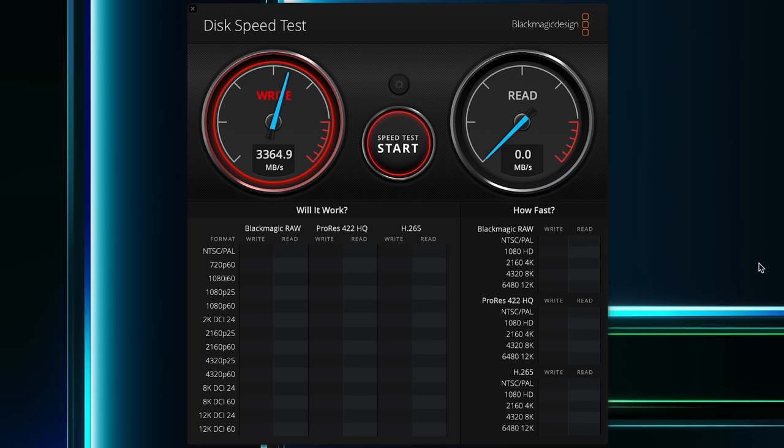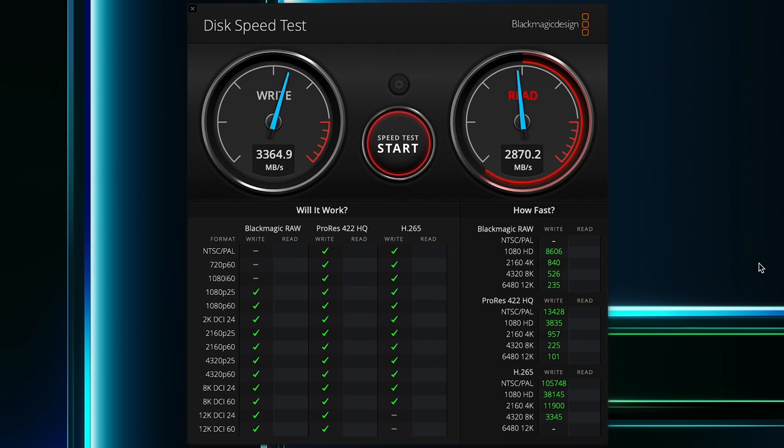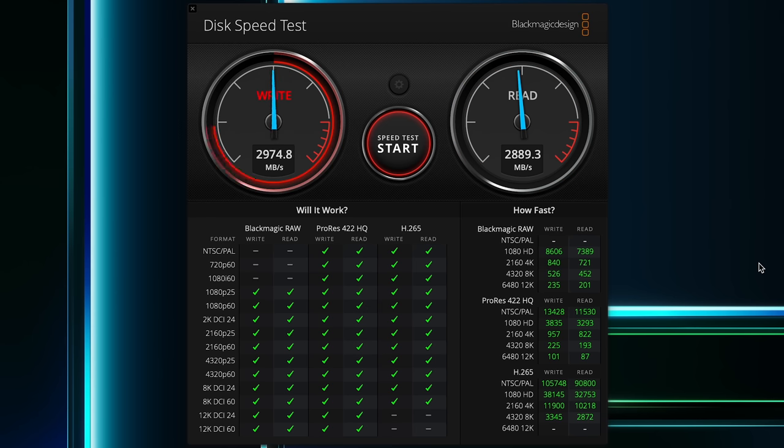Still, these speeds are good all things considered. Blackmagic Disk Speed Test shows a read speed around 3,300MB/s and a write speed of nearly 3,000MB/s. Since the base model has 16GB of RAM — unlike the MacBook Air which starts out with just 8 — you're far less likely to use swap, and therefore less likely to notice any real-world changes as a result of the slower SSD.